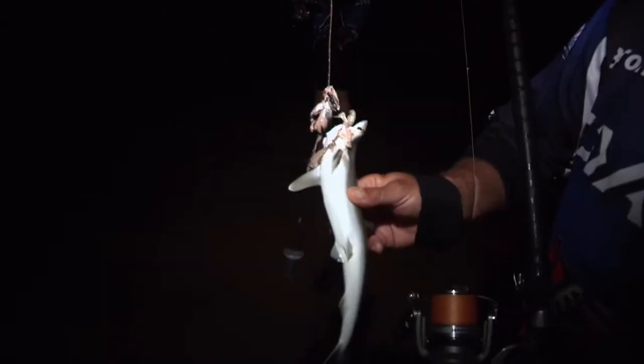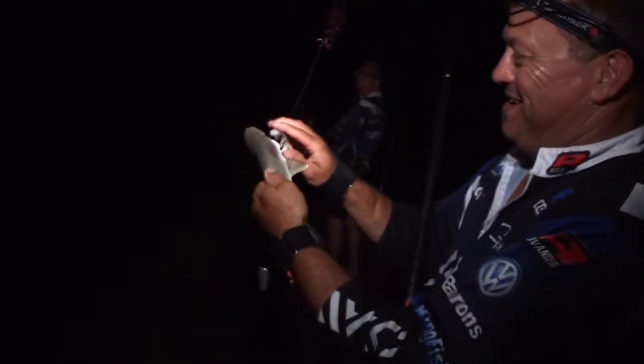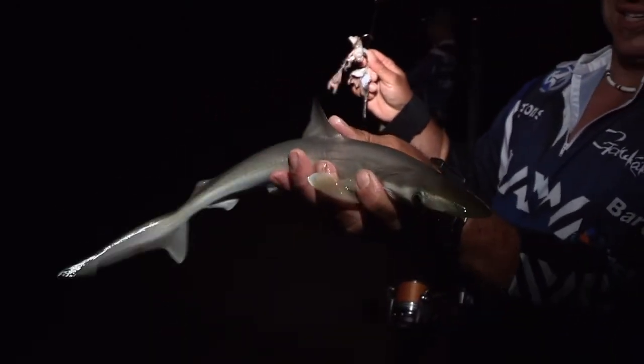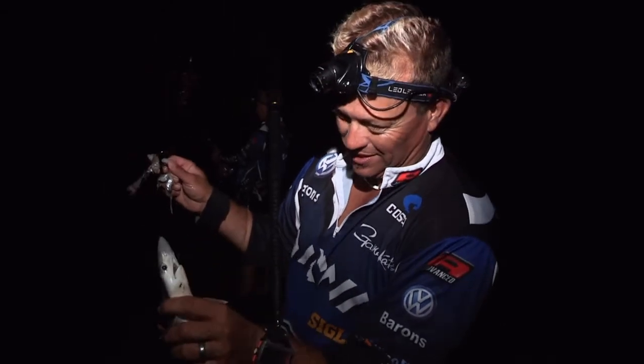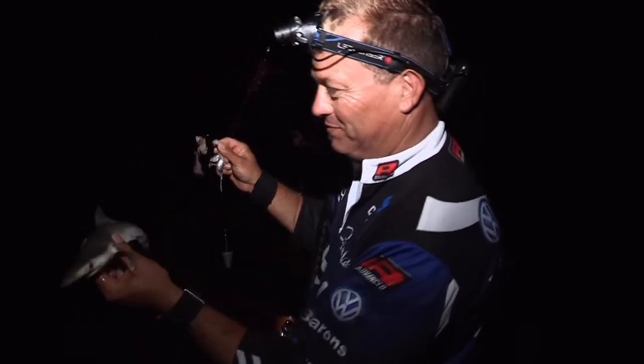That I cannot believe. That was on two bonnie chops and the balance of a whole mackerel. Look at the size of that — a little milk shark. Quite cute, but it's really not our target species. Anyway, let's get him back.